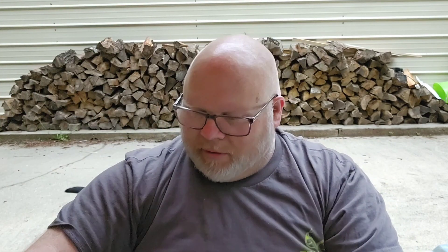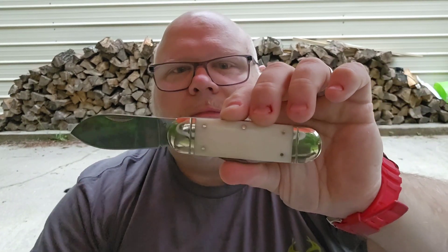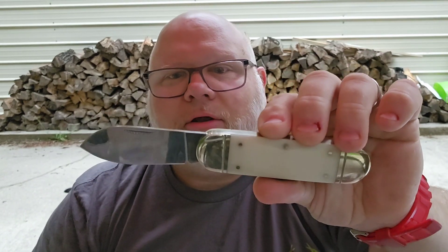Is it functional? Does this cut? One hundred percent — but that's not really what this knife was made for. Just to show you it's functional, I'm going to use this slip joint — it's not locking — and I just shaved with it. Yes, it cuts. It's functional. It ain't all glitz; it will cut and do some very good cutting tasks.